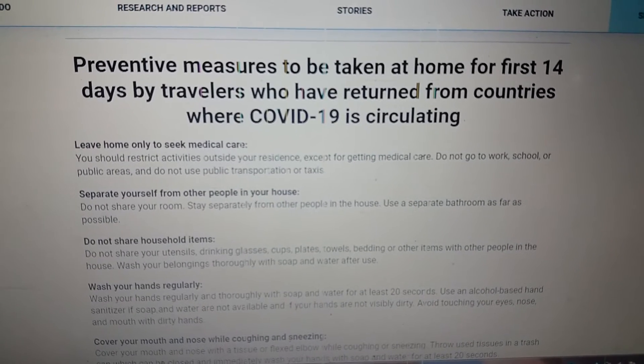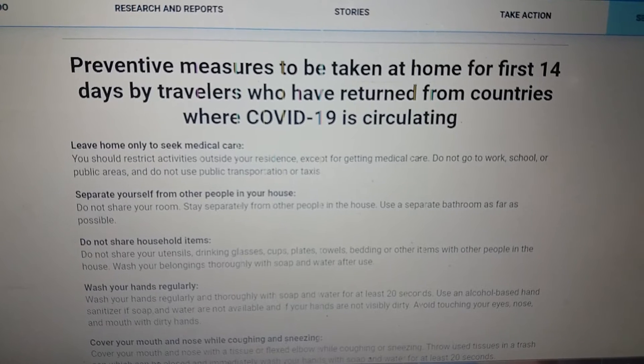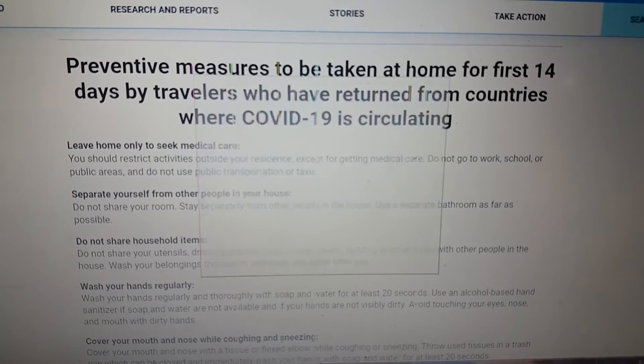Stay separately from other people in the house. Use a separate bathroom as far as possible. Do not share household items — do not share your utensils, drinking glasses, cups, plates, towels, or other items with other people in the house. Wash your belongings thoroughly with soap and water.